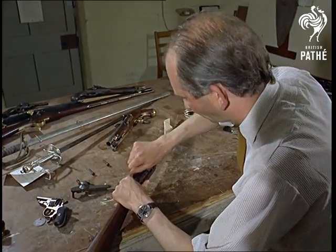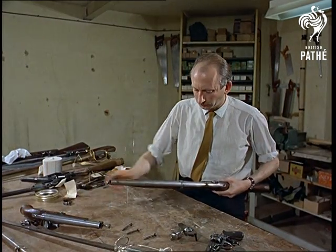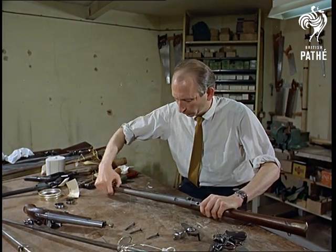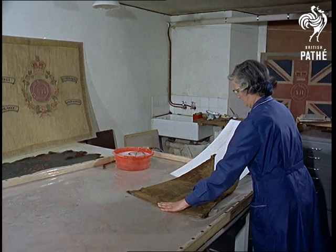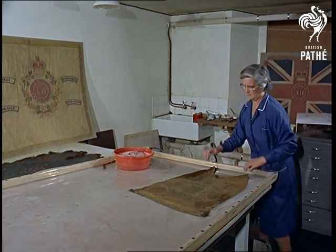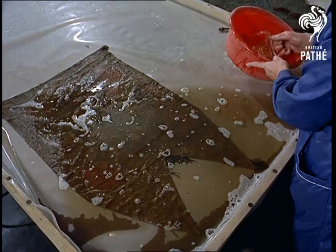Most of any museum's work goes on behind the showcases. Historians become gunsmiths, collecting and repairing weapons of the past, from the days when war was a flag-waving affair. But now the proud banners and regimental colours are often tattered and torn, so there's a delicate job restoring some of their former glory — precise and loving care for colours soaked in military pride.